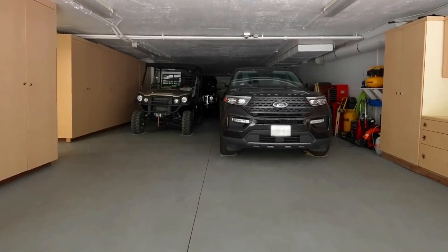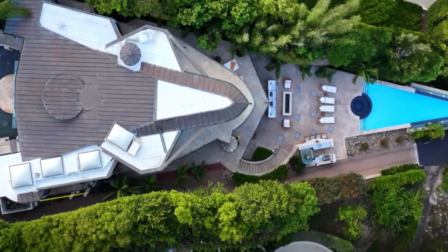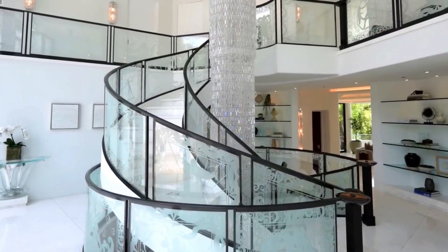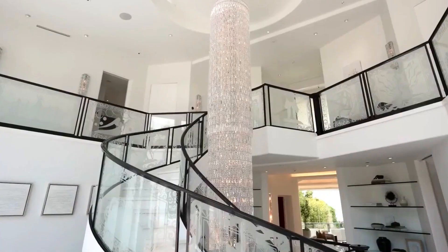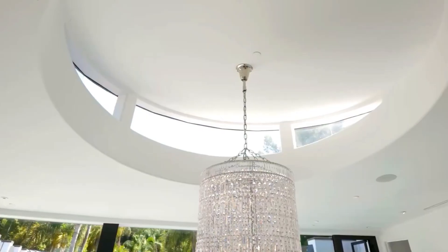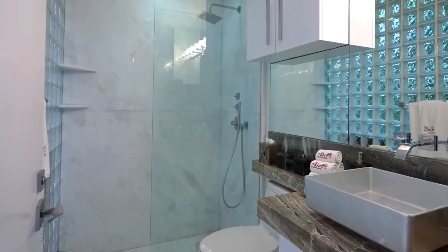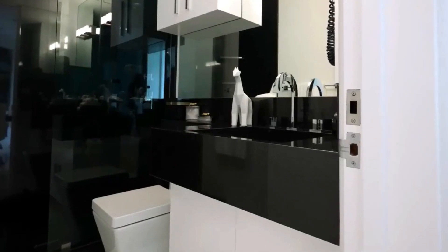This luxurious haven is listed for $75 million, offering an exclusive opportunity to embrace a unique and opulent way of life. With its stunning architecture and lavish amenities, this Malibu mansion is a true masterpiece, perfect for those seeking the pinnacle of luxury.